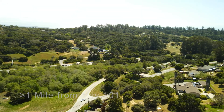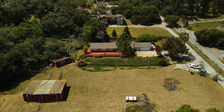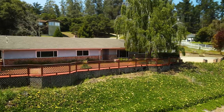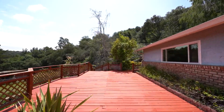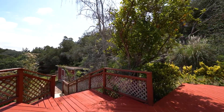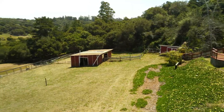Thank you for joining us. 2,200 square feet of living space, a beautiful outdoor deck with picturesque views. Let's take a tour.